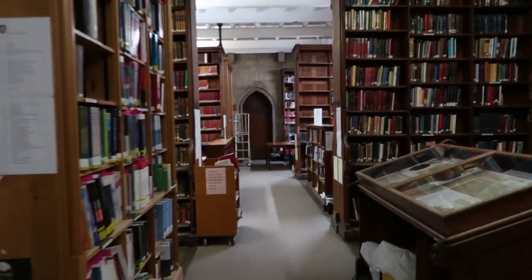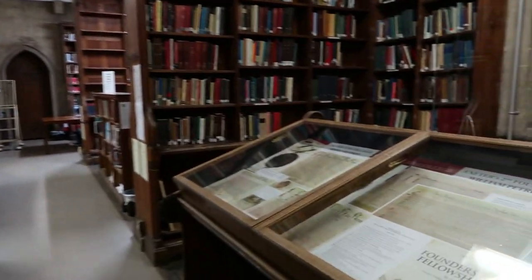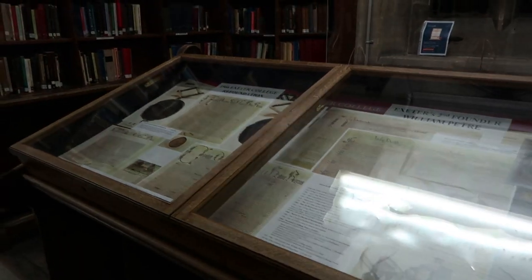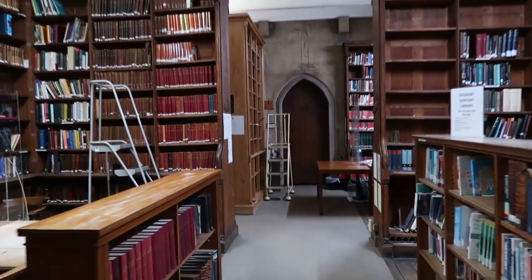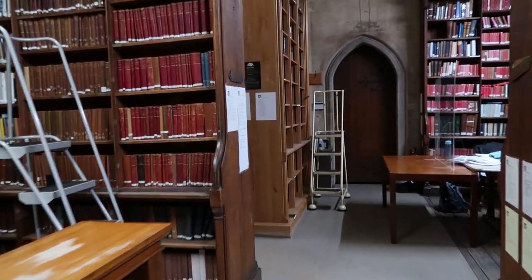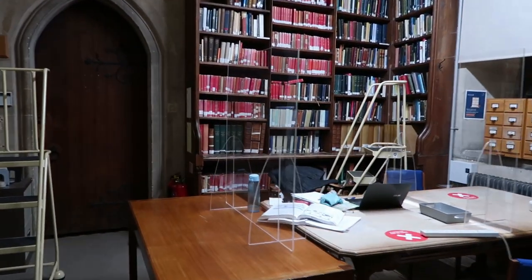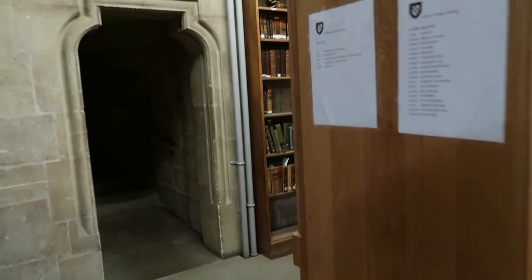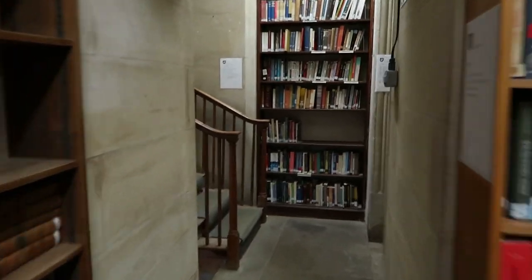This is where our tour actually starts. From the entrance, you come in. There are some exhibits about Exeter's history and these tall bookshelves — that's why you have those ladders to reach the top shelf. There are study desks where we can study, and these are just more shelves.